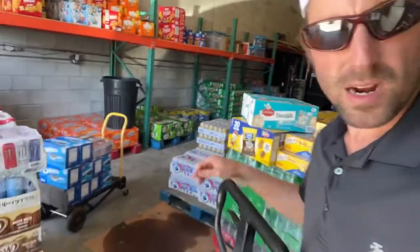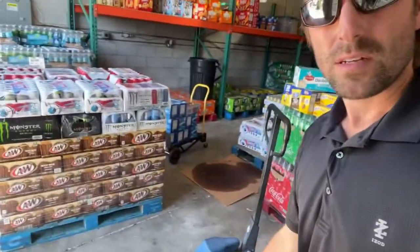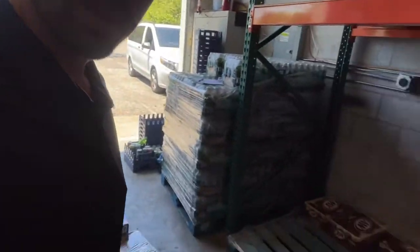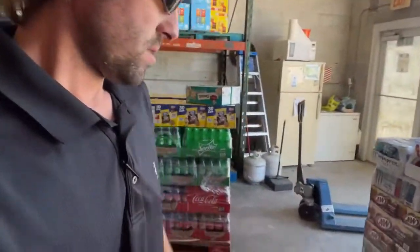Right over here, what do we have? 10 per layer — 50 cases of A&W root beer. As you can see, again just-in-time delivery, three cases left right there.